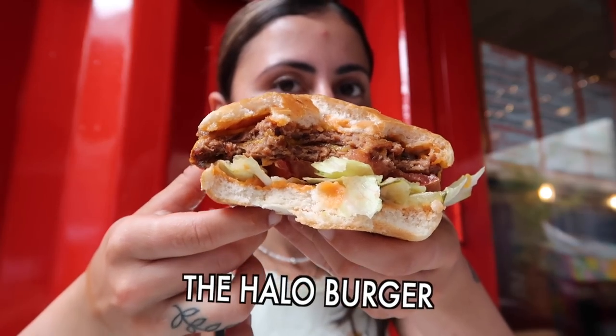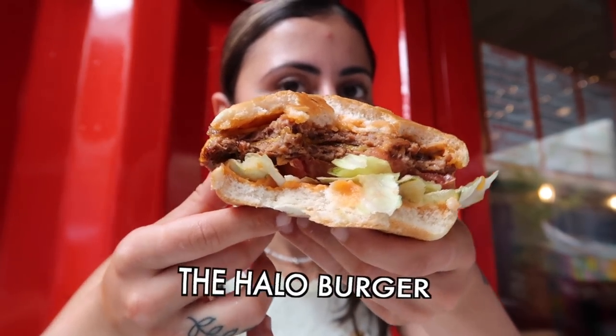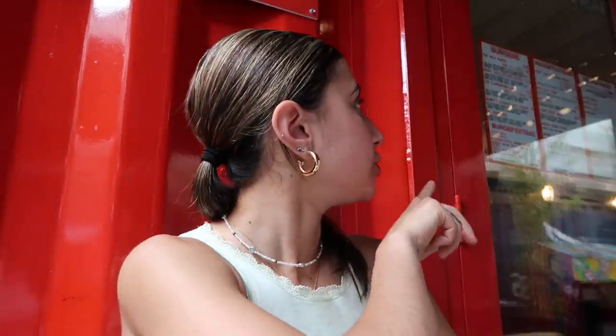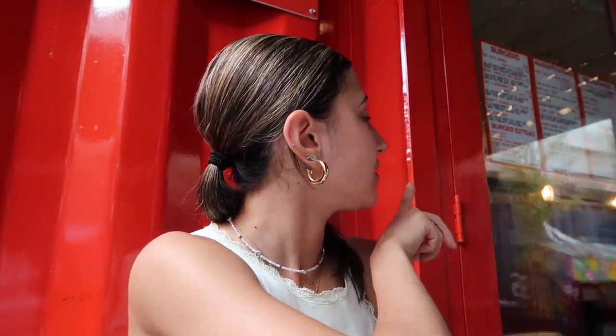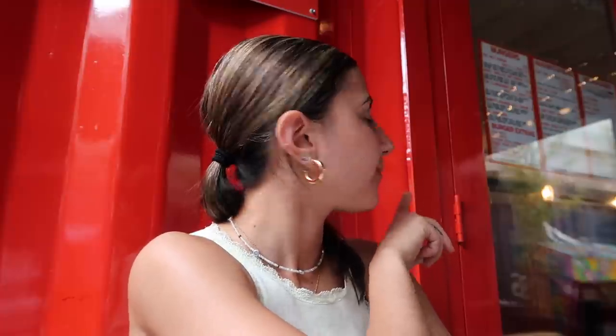You can double up the patties. You can add American style cheese, you can add smoked Gouda style cheese — different kinds of cheeses. So if you want to personalise your own burger you can.